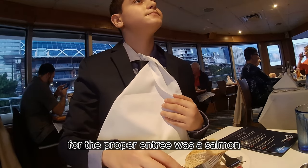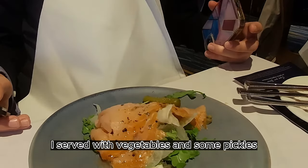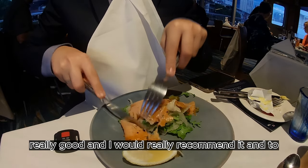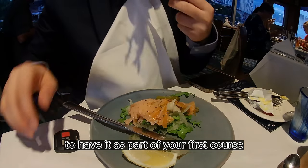For the proper entrée, there was a salmon served with vegetables and some pickles. It was really, really good and I would really recommend it as part of your first course.